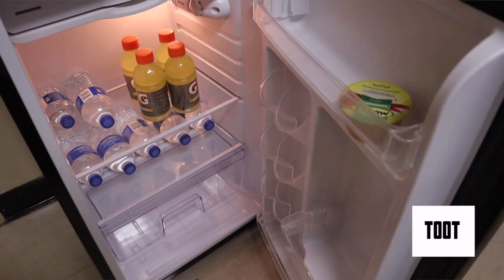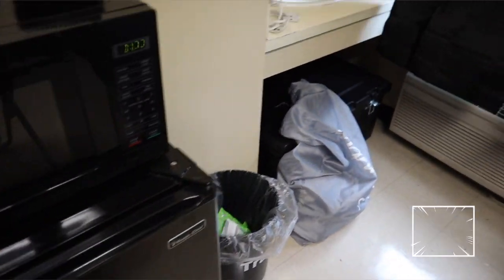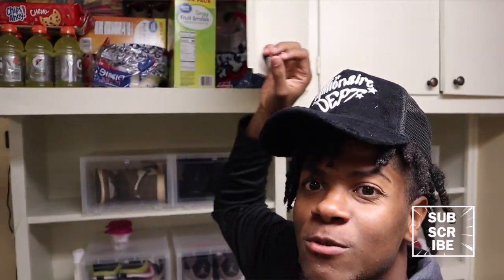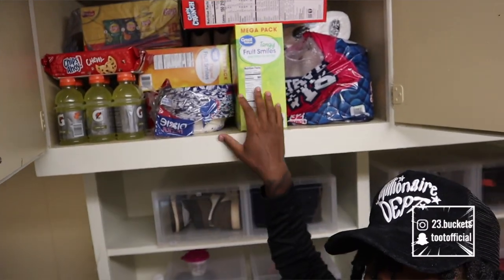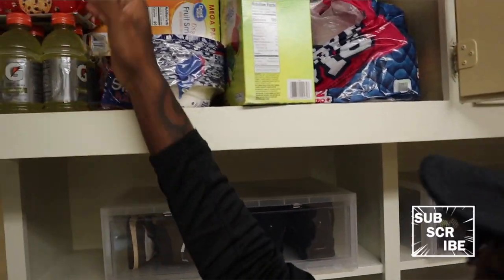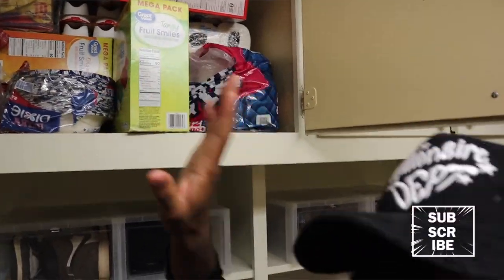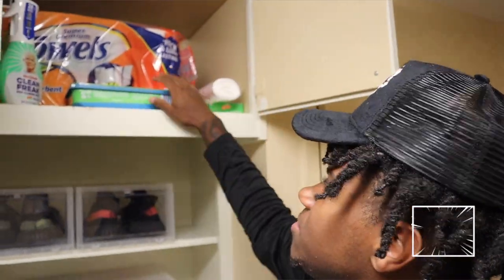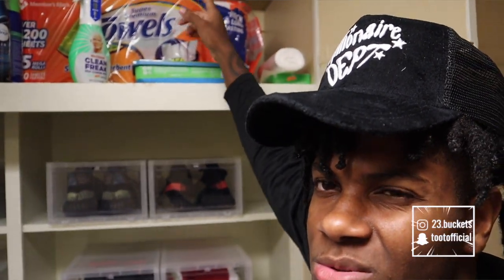We got a microwave right here, refrigerator. Y'all know you gotta keep the Gatorade and water — now it's empty. I gotta fill my refrigerator up, I gotta eat. Over here we got another little basket full of extra clothes that I need to go through and organize. And this right here is where I keep my snacks — we do got food, so we are eating. Appreciate y'all for watching those ads because I gotta keep this cabinet full. These gummies right here are my favorite snack — I like the orange pack better than the green one. We also got cleaning supplies, air freshener, toilet tissue, paper towel, just everyday stuff.